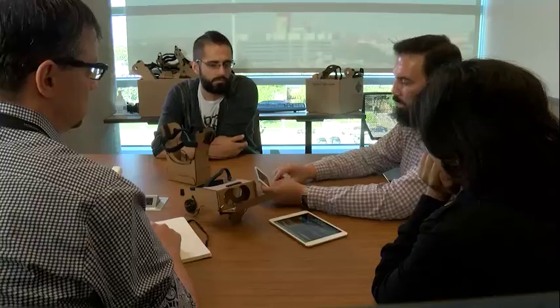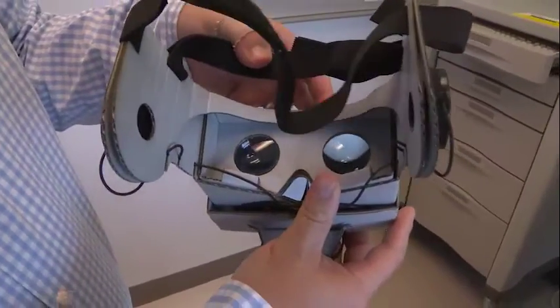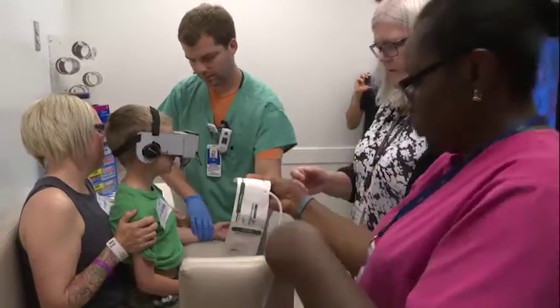So Dr. Amy Dunn teamed up with video game designers at Nationwide Children's Hospital to create a virtual reality system so kids can play games during treatment without using their hands.